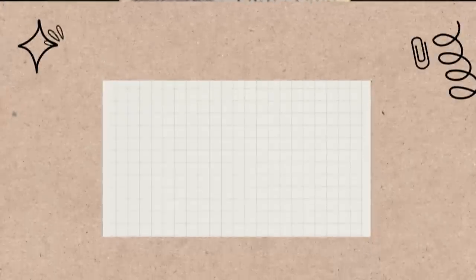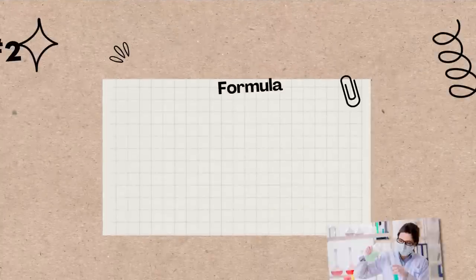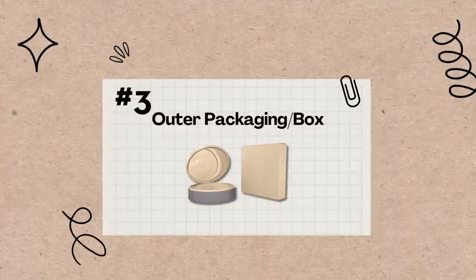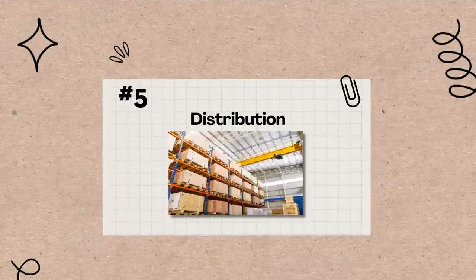Number one is the packaging and the component — not the box it comes in, but the actual component that holds the makeup product. The next item is the formula inside, the actual makeup product you put on your face. Then third is the actual box it comes in — that's a separate manufacturer. And then there are things that aren't tangible but really factor into the price: the branding and marketing, and also the distribution.